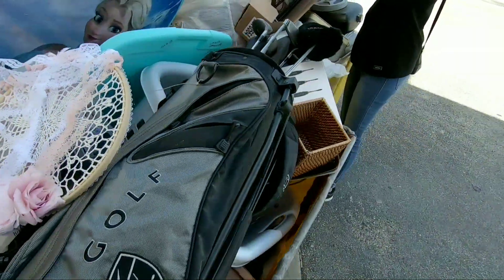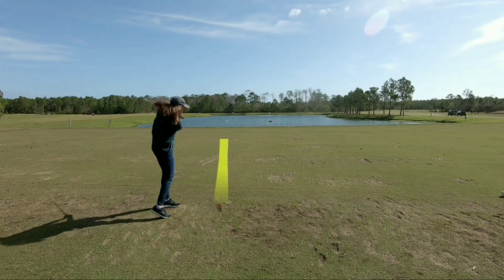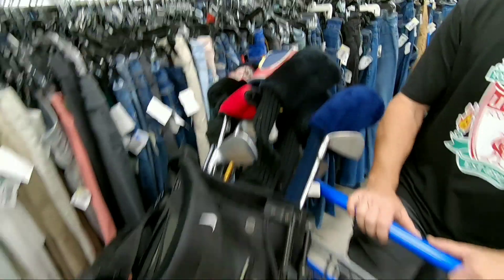Welcome back! Today we're going thrifting, hoping to find some really cool golf clubs. We're heading into store number one to see what we can find. Also, we're really close to 15,000 subscribers, which is absolutely crazy — it's still crazy to us. Let's keep things rolling and get inside thrift store number one.